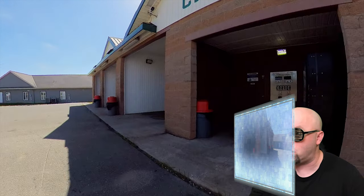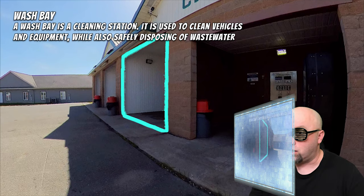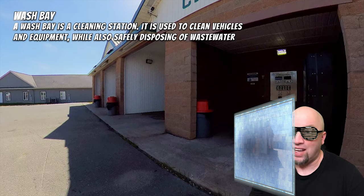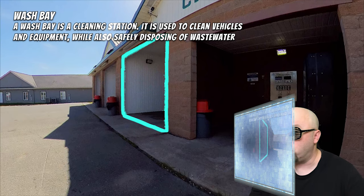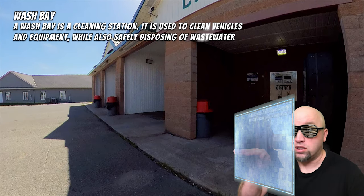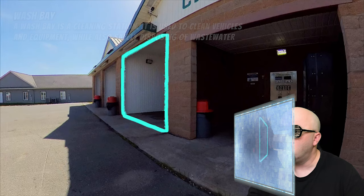Let's pause the video right there and check what that is. Computer, identify what is on the screen. The computer says that is called a wash bay — a cleaning station that is used to clean vehicles and equipment while also safely disposing of wastewater. That's very responsible. At the self-serve car wash, you would drive your vehicle right inside that bay. Let's go ahead and resume the video.